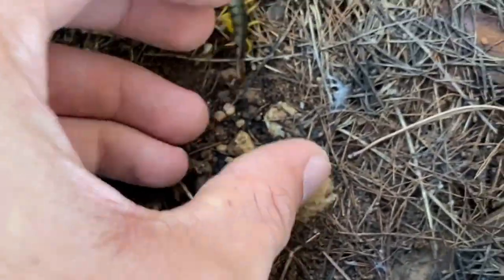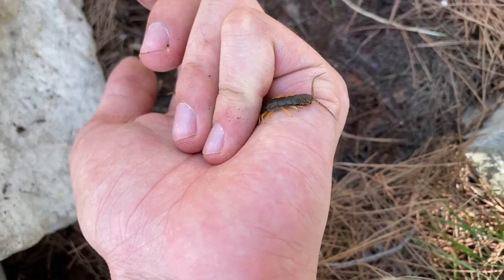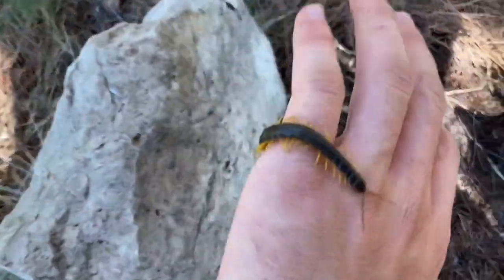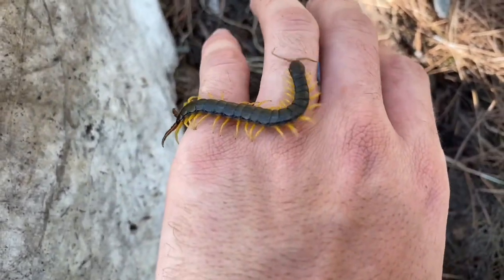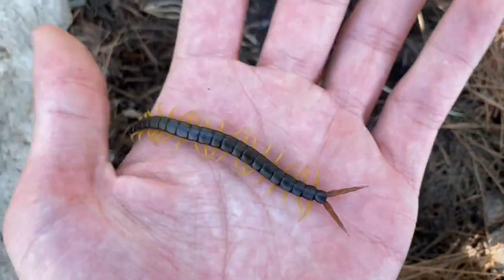Scolopendra cingulata — one of the dark green ones. Just got bitten. It's really quite unsurprising that I found this particular specimen here because we're in a forest, and this dark form seems to love forests. I don't think I've ever found one outside of a forest. Meanwhile, the light green ones like to go in clearings like that one over there.